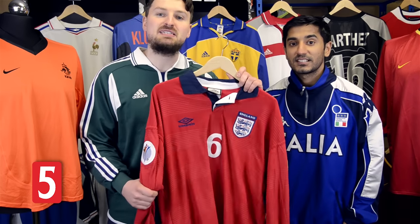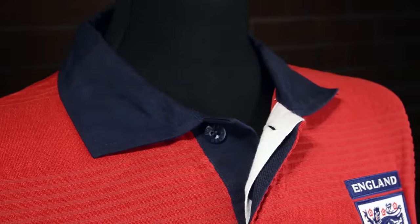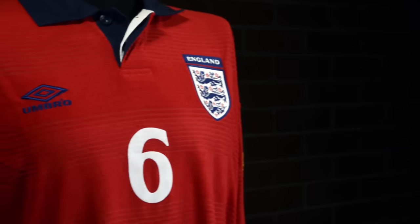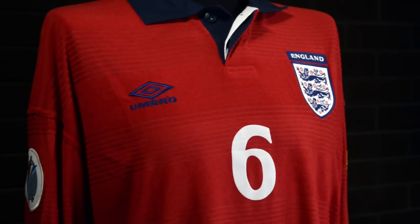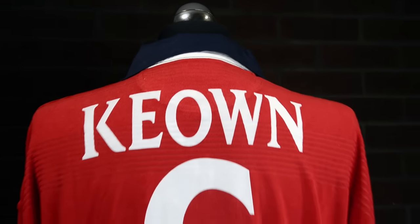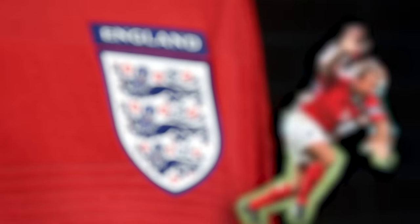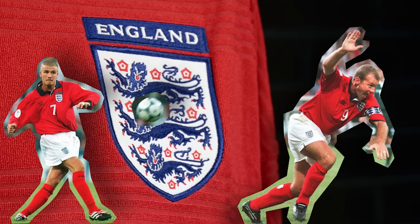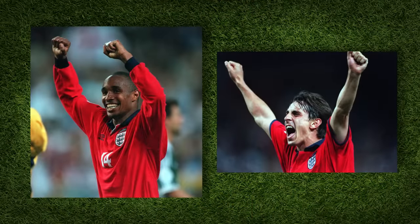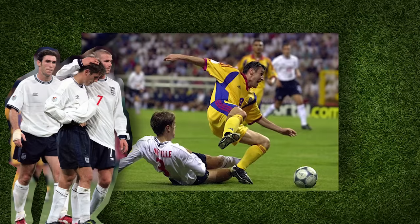England beat Germany for the first time in a competitive match since 1966, and again they were wearing red — this time with a navy heavy cotton collar with an interesting terry towelling material with Form UV technology. Basically it feels like a dressing gown. Here we've got Martin Keown's spare long sleeve shirt from the tournament so you can see the official printing and sleeve patches. Shearer headed home a classic Beckham cross to give Kevin Keegan's side a 1-0 win, which meant they only needed to draw with Romania to reach the quarterfinals. What could possibly go wrong?